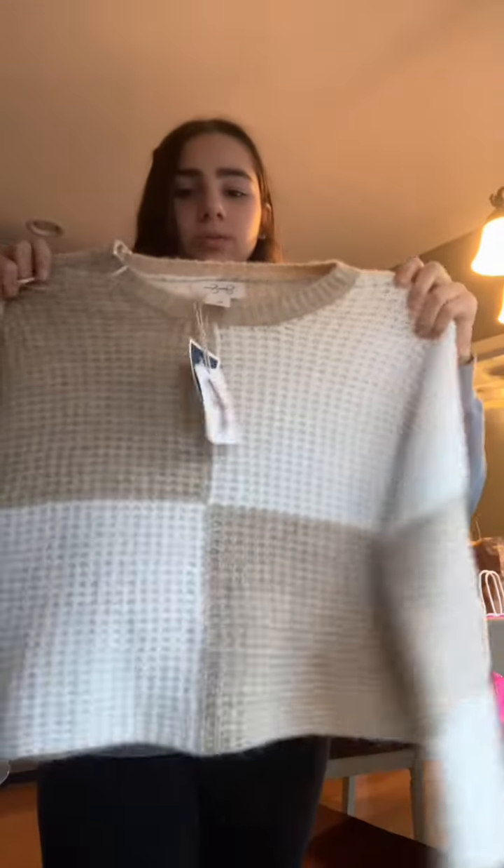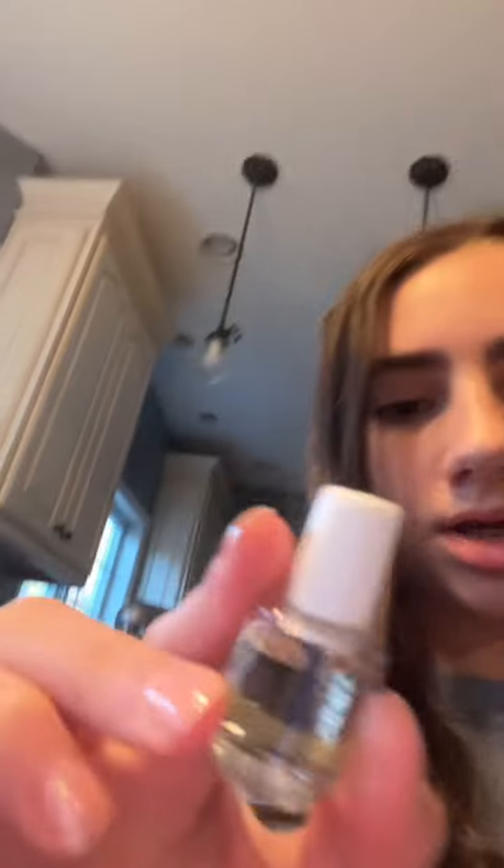Also at Target I got an eyelash curler because I was kind of in need of a new one, and a setting powder. Then I went to Ulta and I got the Fenty Beauty mascara and the Gold Molecules Wig Up Eye Gel. Also from Marshalls, this really cute sweater — it's so soft and so cute. And then from the nail salon we got some cuticle oil and a mini nail kit for gel. That's my haul — I hope you guys enjoyed this video. Bye!